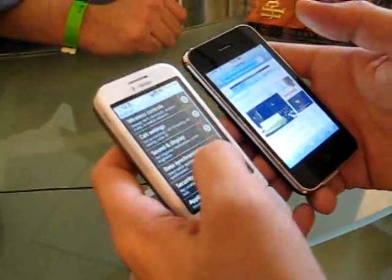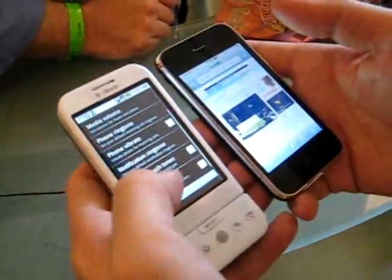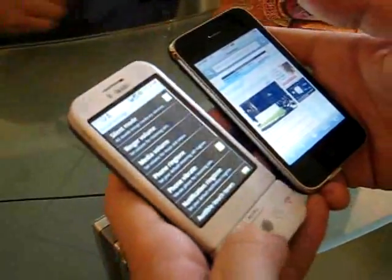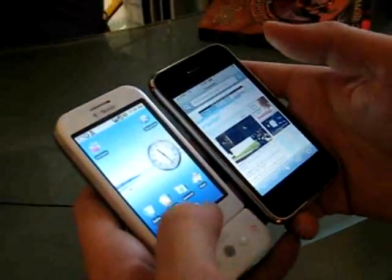The screen is fairly responsive, though it doesn't feel quite as responsive. Does it have a give to it? There we go, there's the brightness — that's full brightness. The screen doesn't have a give to it; it feels capacitive to me. It's not a resistive touch screen, it's a capacitive touch screen.